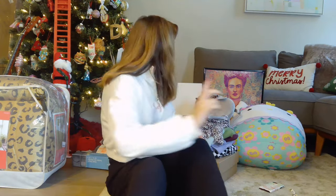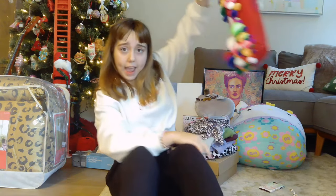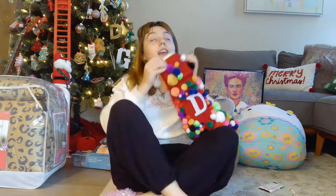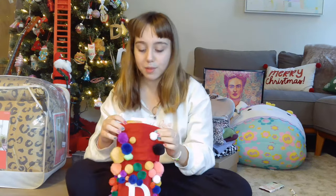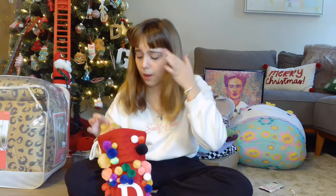Subscribe, like, and follow me on Instagram 'dolliesways' and TikTok 'dollymole' — link below! So we're going to start off with the stocking. The stocking was the first thing I went for yesterday morning — it's the 26th, y'all, the day after Christmas. I got a bunch of candy; I love candy — who doesn't?